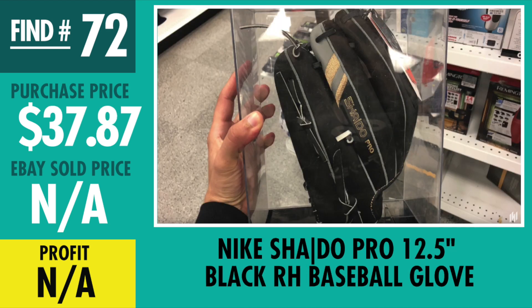Find number 72, Nike Shadow Pro Baseball Glove. Purchase price $37.87. I have it priced kind of high right now at like $140 — I'll probably knock that down to maybe the $125 range and see what offers come in. With baseball season around, hopefully we should sell it pretty soon.